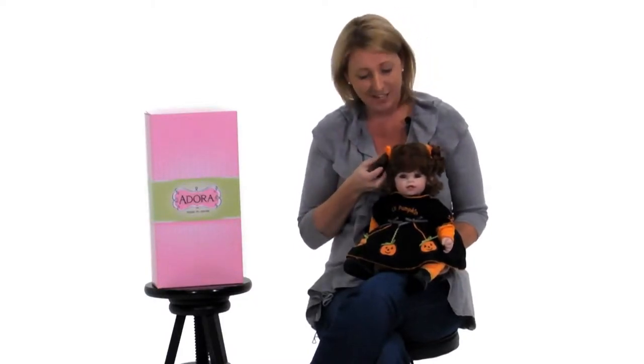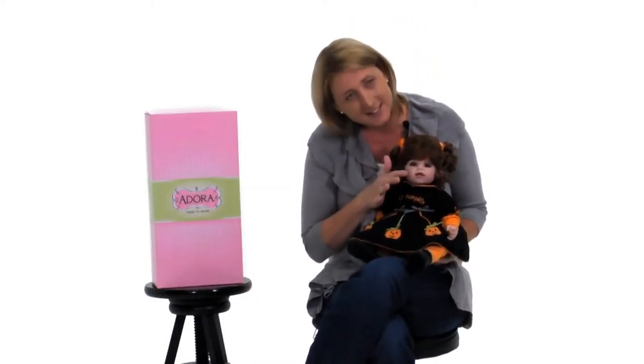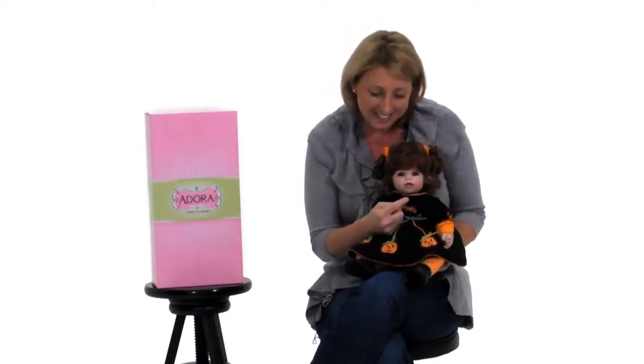This Jolly Jack-O-Lantern doll is perfect for your little pumpkin. She has precious auburn curls in cute little pigtails. She has soft rosy cheeks and look at the little teeth right inside her mouth, just like a real baby.